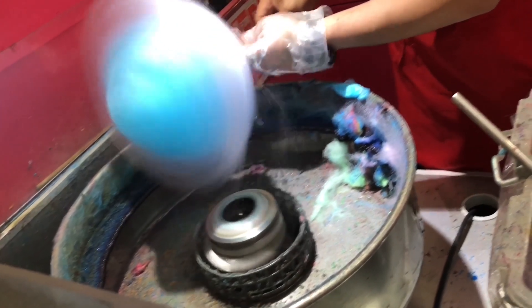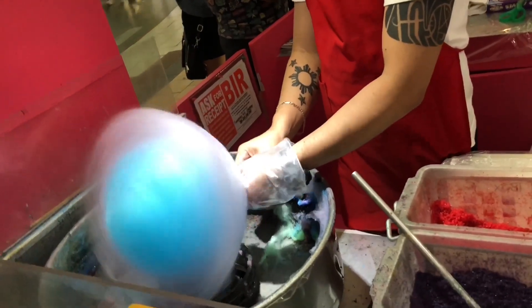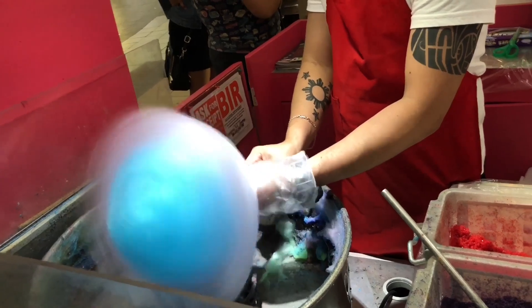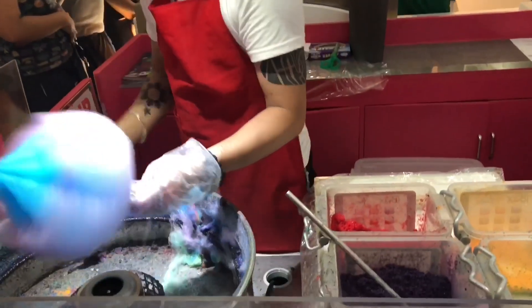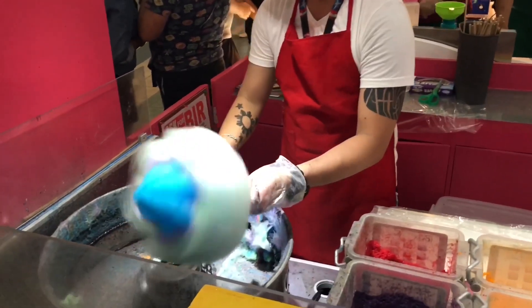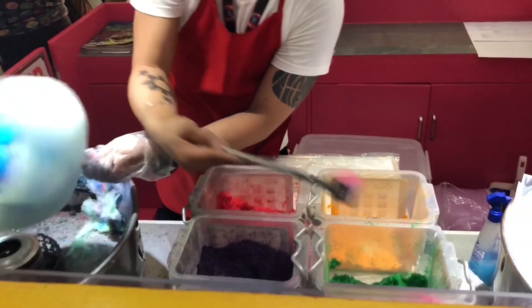It's getting bigger so quickly. And look how he spins it, so cool. I think it's almost done. I can't wait to taste it. But actually I wish I could keep this art in my room as a decoration.